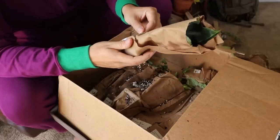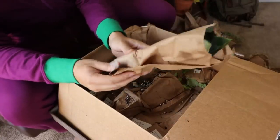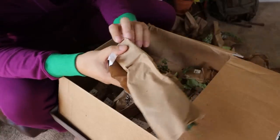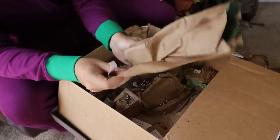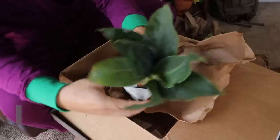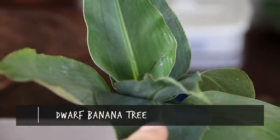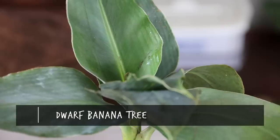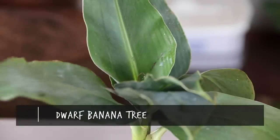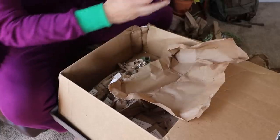Next we have — oh wow — a Baby Banana Tree! Very on theme with our last plant. Oh my god, look at this plant. A baby banana tree — that little prince. We are rocking that. That is what I'm talking about!